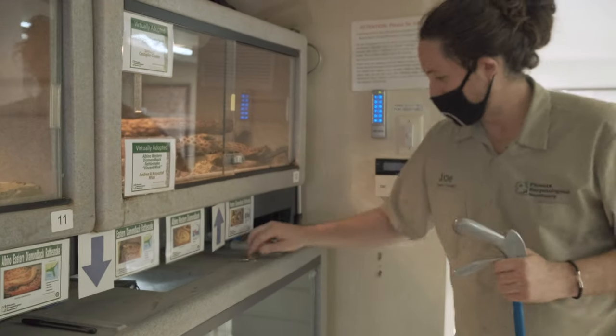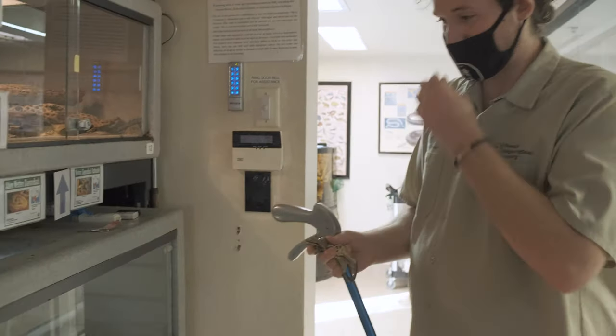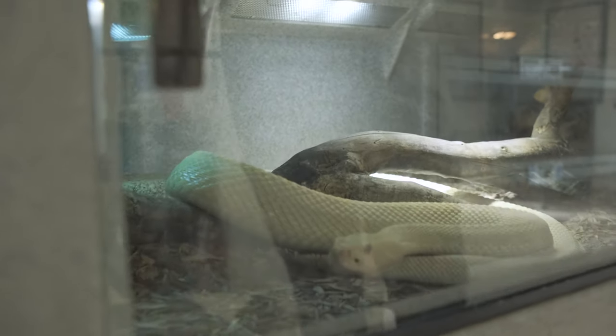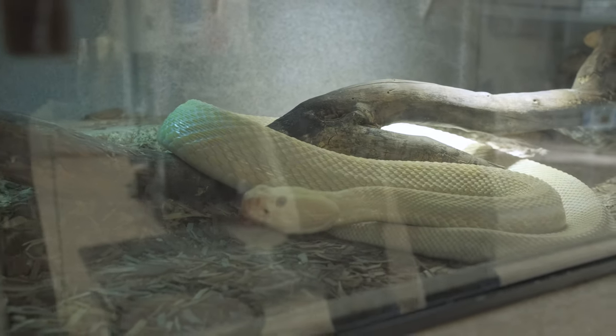Now that they're both started on their own I should be able to go on to the next one. These come from the opposite side of the country — these are our Eastern Diamondbacks, native to Florida, and they are the biggest species of rattlesnake in the US. They can get up to around eight feet long when fully grown.